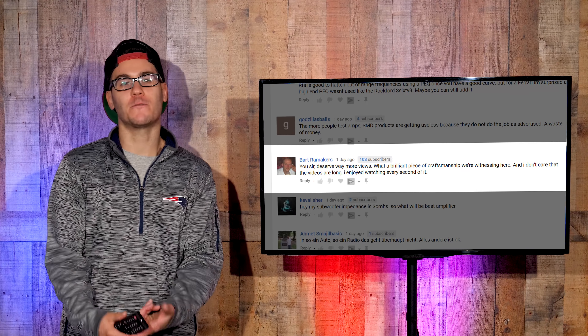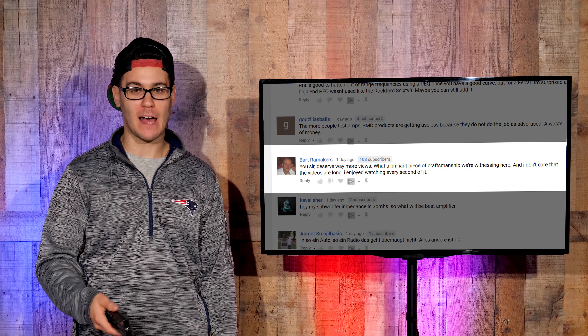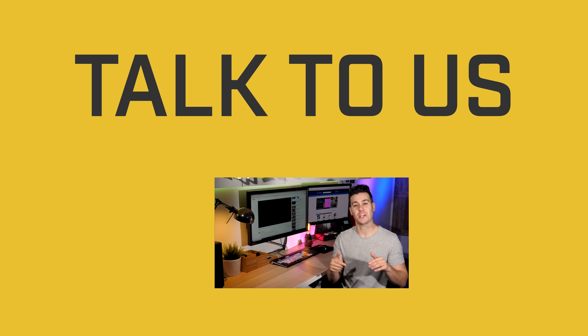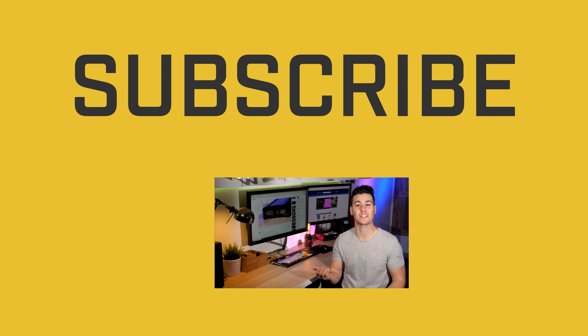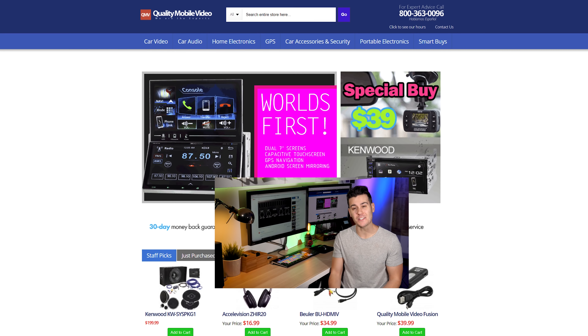Alright, that's it for top comments. Stay tuned for all the CES coverage we're going to do. As always, guys, thanks for watching — if you hated this video, dislike it, but if you enjoyed it, go ahead and click that like button. Join the conversation below, leave some comments, and don't forget to subscribe to the channel if you're new. Check out qualitymobilevideo.com for all of your car audio and video gear today.